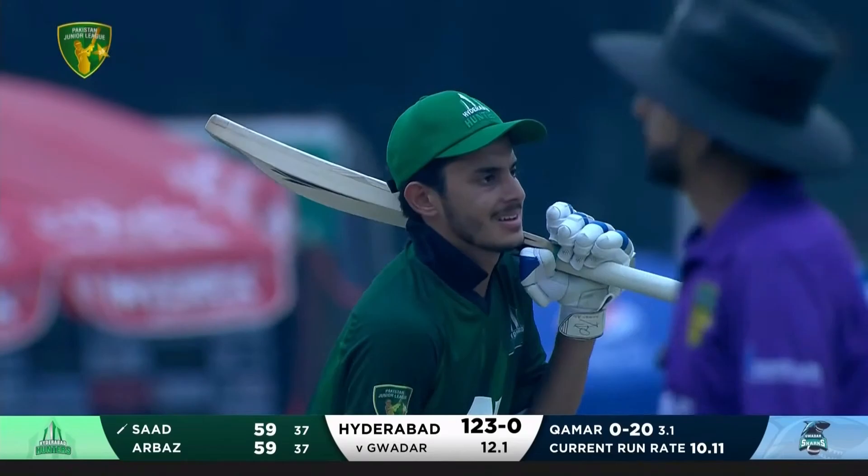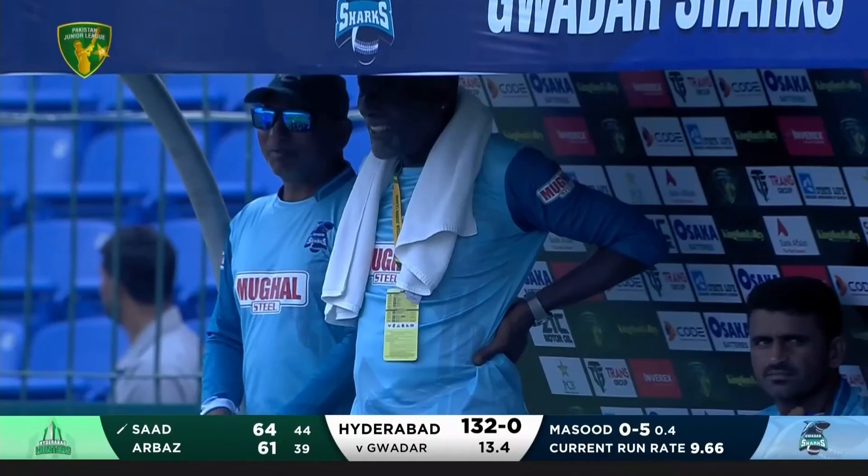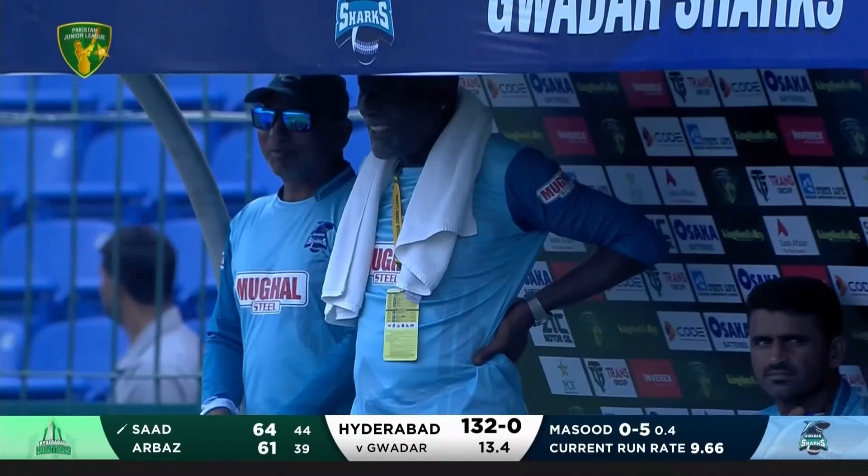That's wayward — a real gift — but he doesn't get it over the boundary line; finds the fielder. He'll be so disappointed.